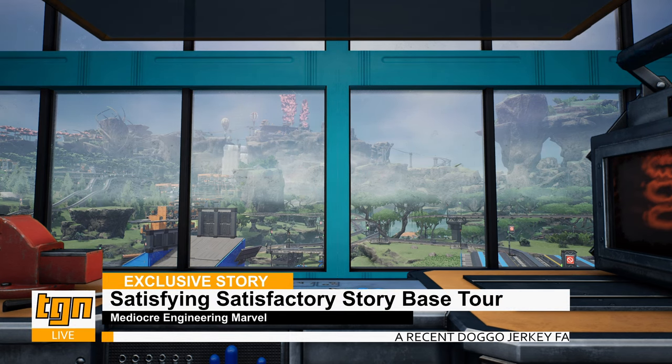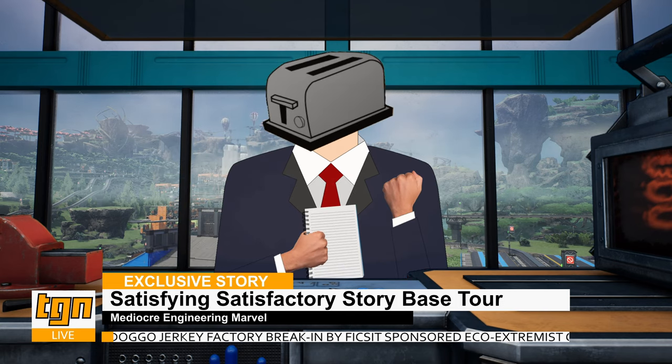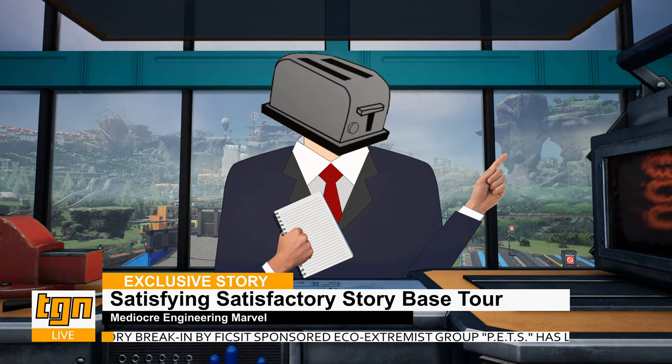Wait, we're live? Why did no one tell me we're going live? Hello everyone, Toaster here, your third most favorite news correspondent here at Toaster Gaming News.